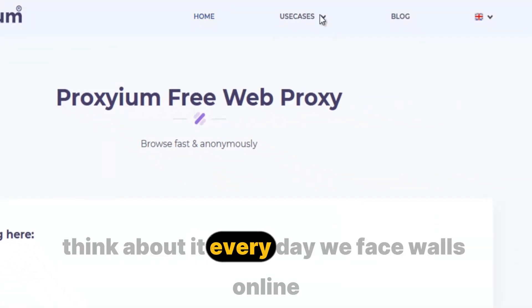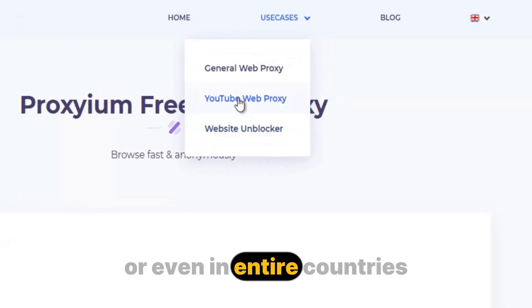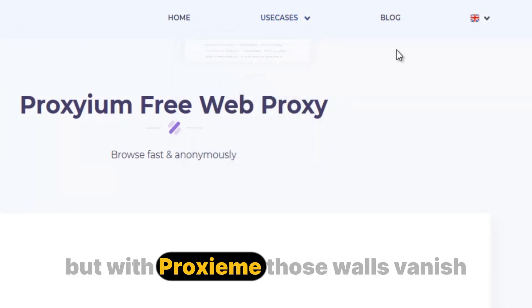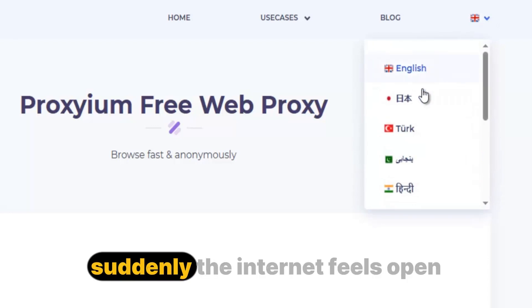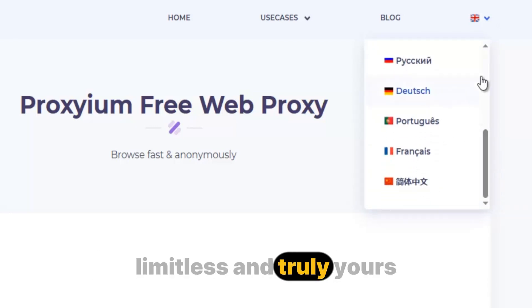Think about it — every day we face walls online, at school, at work, or even in entire countries where the most basic sites are locked away. But with Proxium, those walls vanish. Suddenly, the internet feels open, limitless, and truly yours.